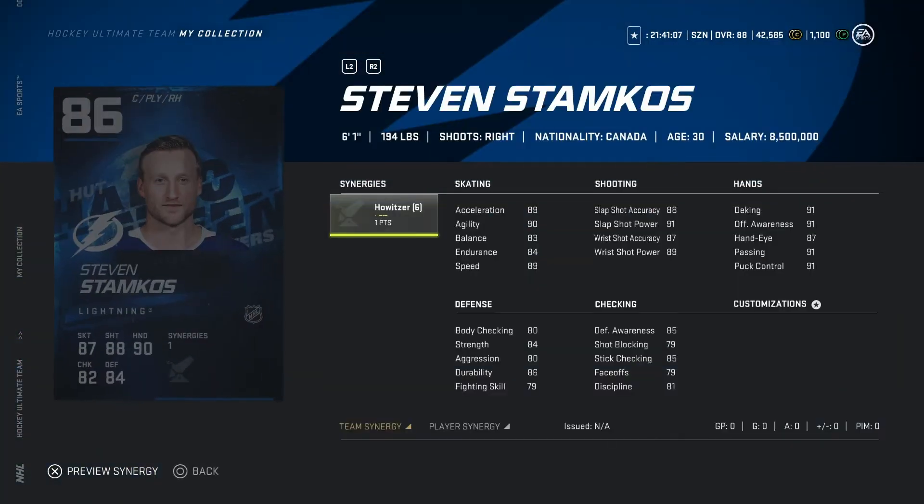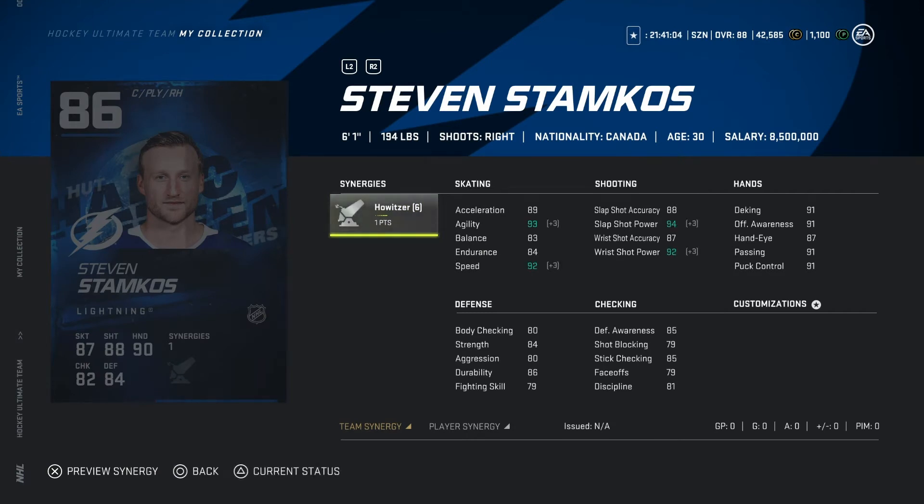Now looking at Steven Stamkos, 86 overall, six-one, 194 pounds. This is a very good card — he has the Howitzer synergy, which is very very good. Shooting gets bumped up a lot and speed gets bumped up as well. Yeah, this is a great card.